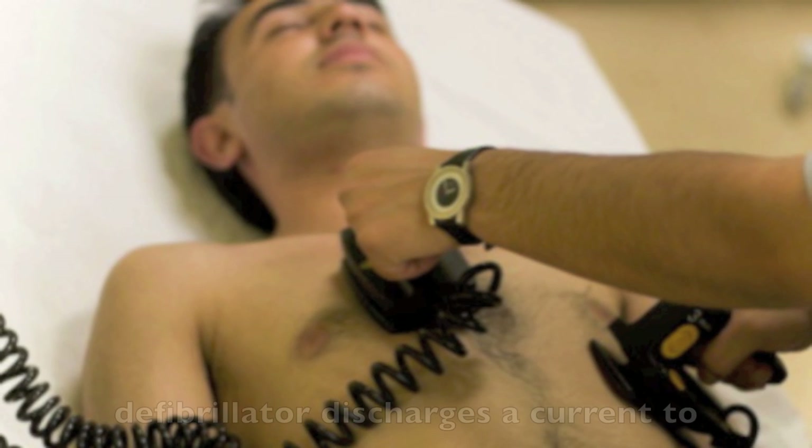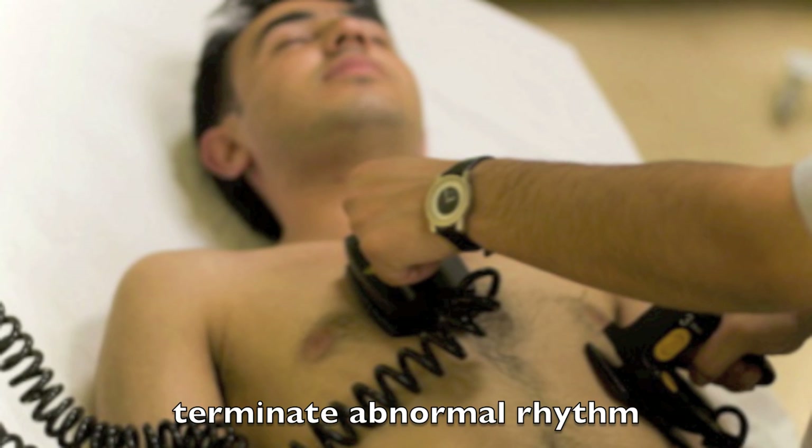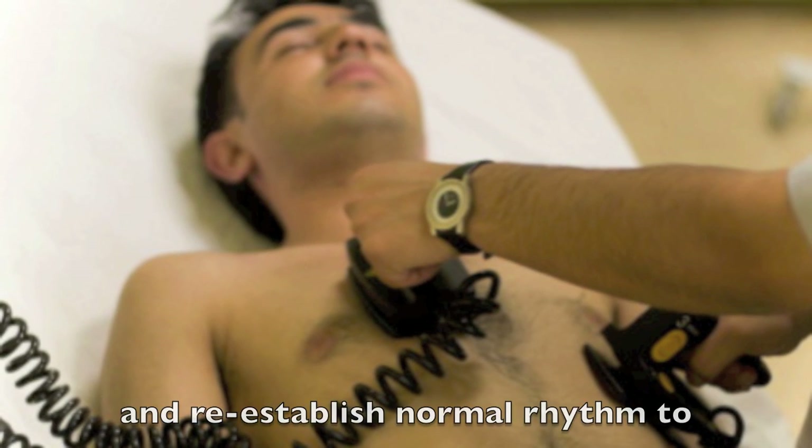Medical equipment such as the defibrillator discharges the current to depolarise the heart muscle, terminate abnormal rhythm and re-establish normal rhythm to the heart.